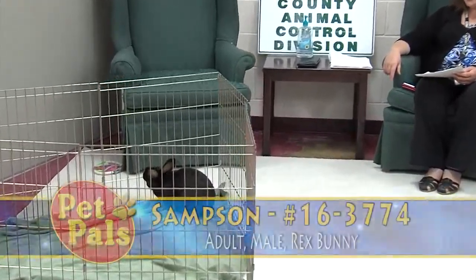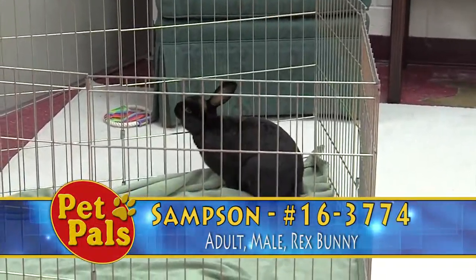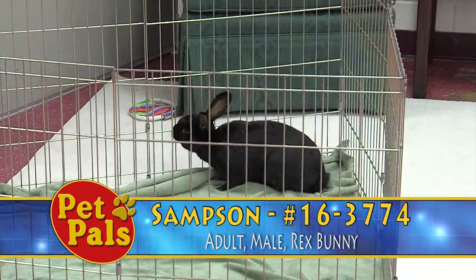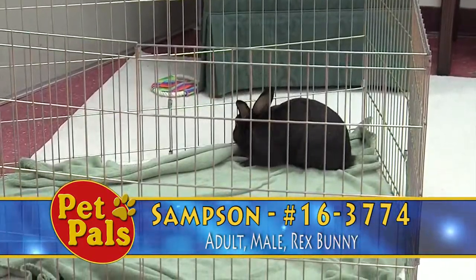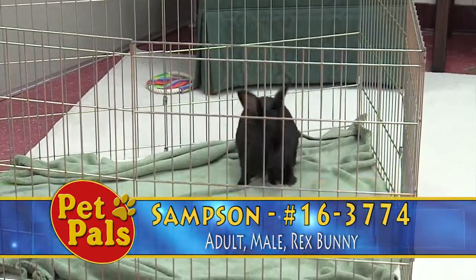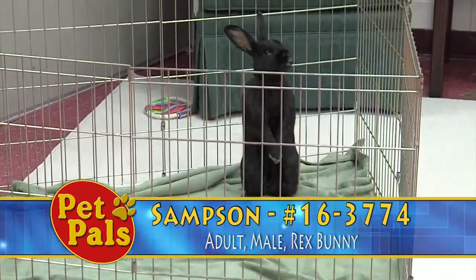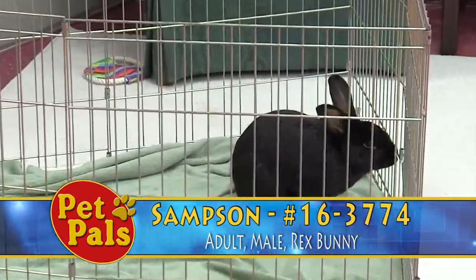The first little bunny we're going to look at is this fellow, Samson. Samson is your basic Rex bunny. He is an adult. He came to us previously owned and we don't have a lot of information because a neighbor of the owner brought him to us. But we do know that he's an adult. We went ahead and have already gotten him neutered. He is very social, as you can tell, and he's kind of on the larger side.